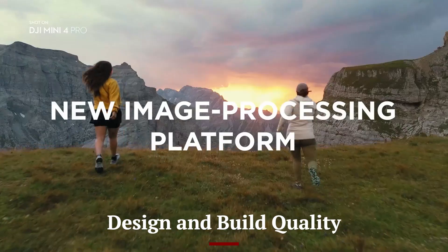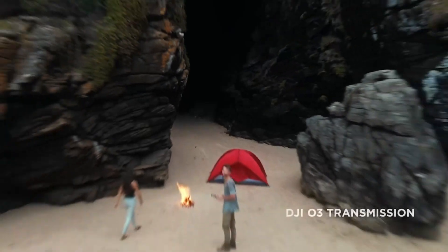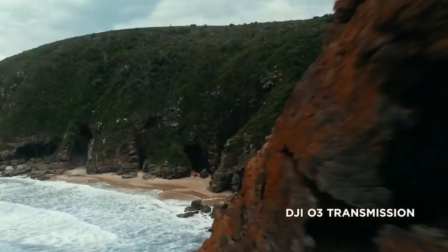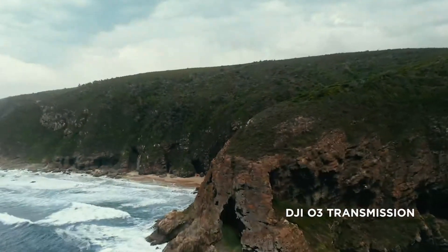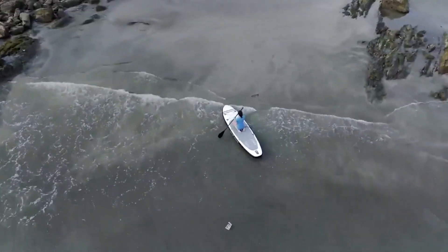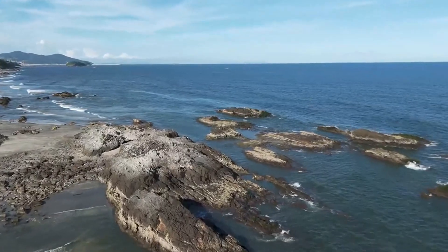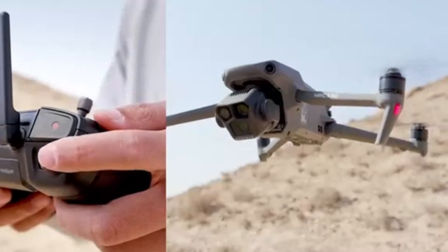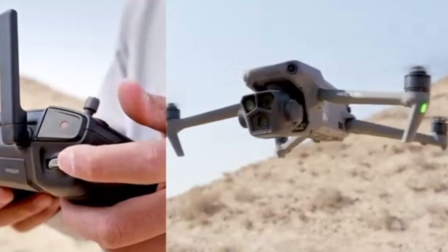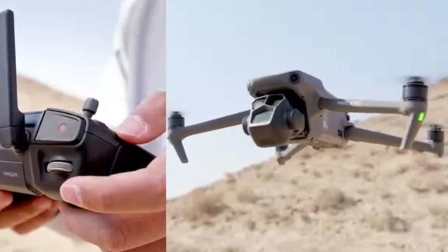Design and Build Quality — DJI Mini 5 Pro. The Mini 5 Pro is expected to maintain the lightweight sub-250g profile while introducing aerodynamic improvements. Early leaks suggest a sleeker body with enhanced cooling vents and stronger arms for better flight stability. The placement of sensors might also shift for wider coverage. DJI may use a new matte finish or reinforce plastics for a more premium feel while still keeping the foldable form factor intact.